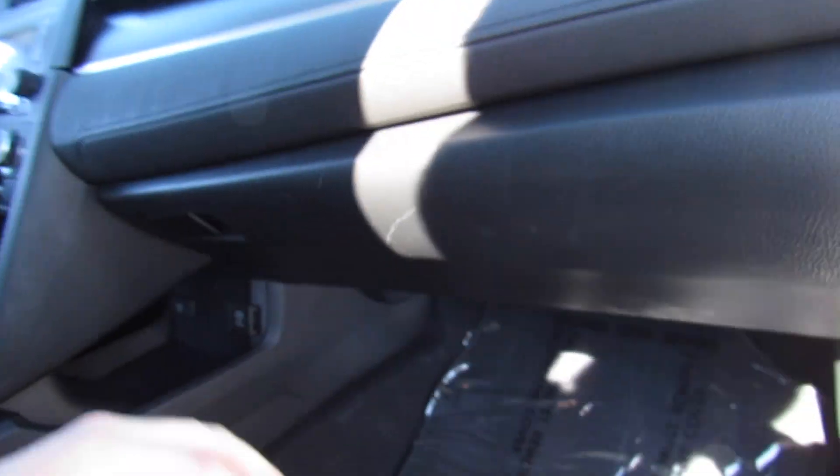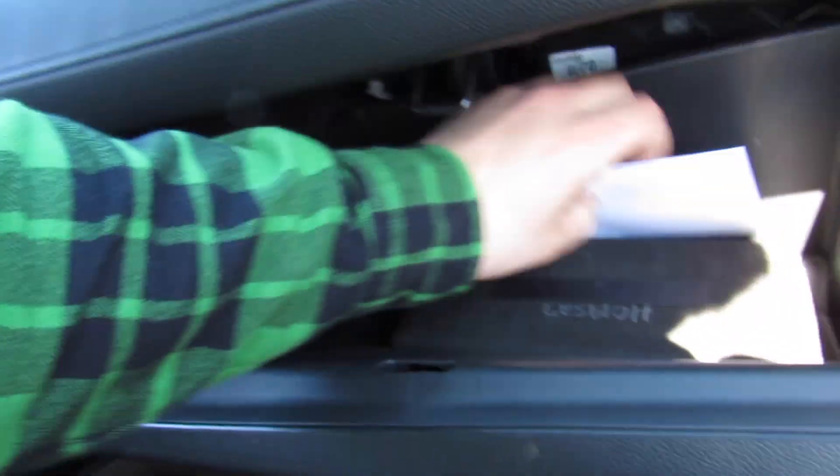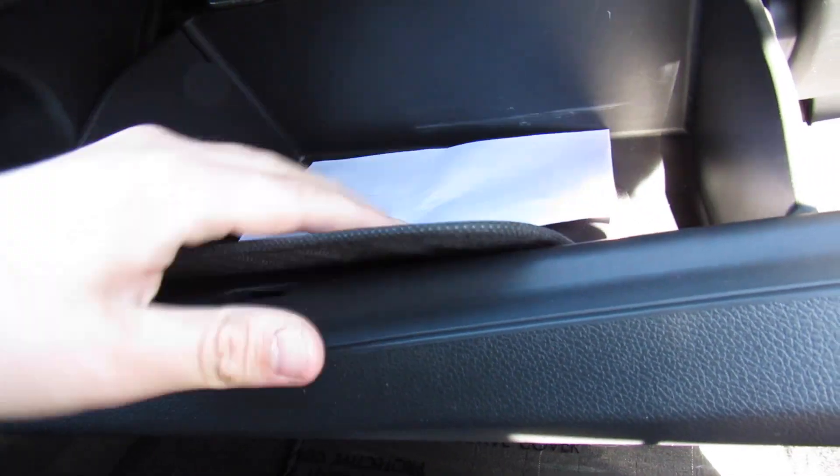Up front, everything else follows through, and right here this one does include all of your original owner's literature, everything inside of there, as well as your state inspection certificate.